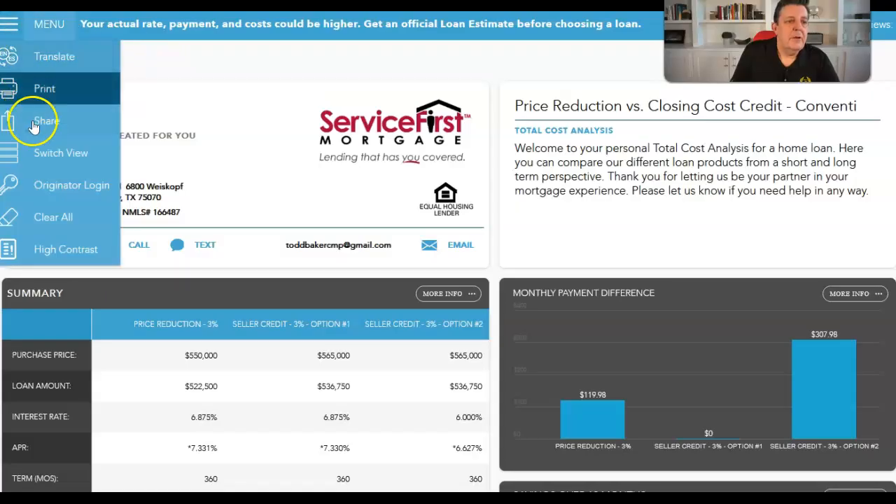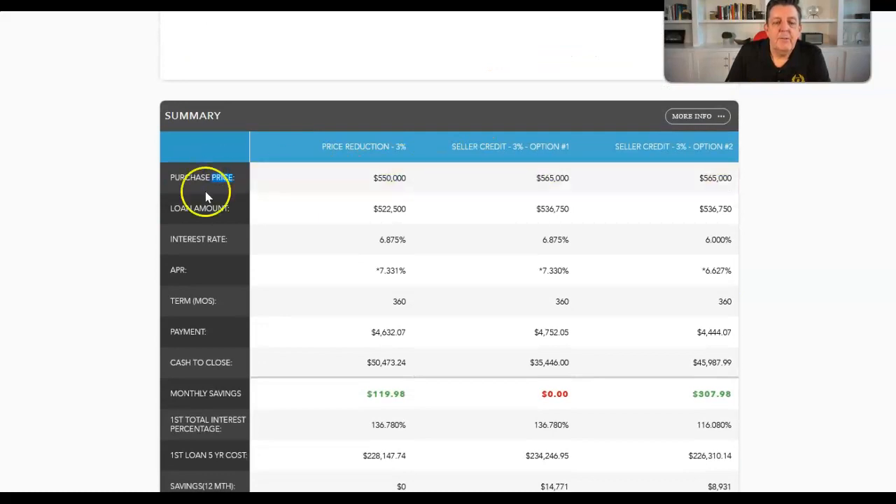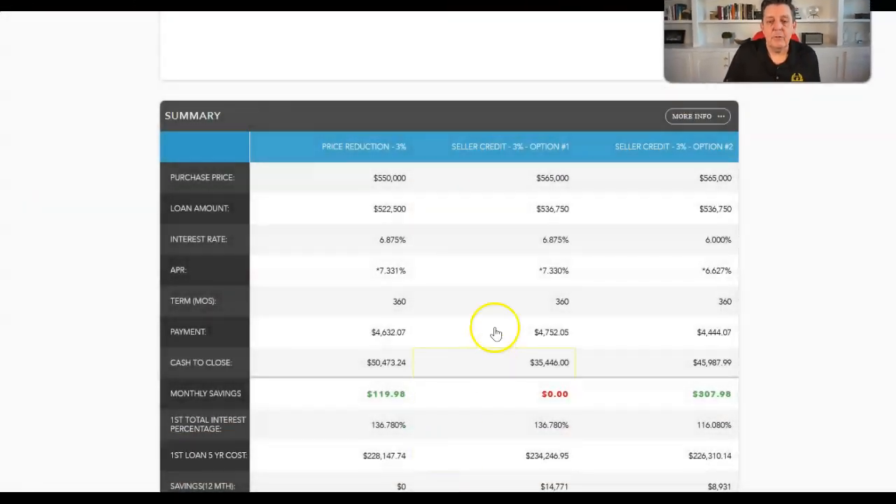Now the rubber meets the road — which is better financially? I took a conventional loan and did a price reduction versus closing cost credit comparison. The purchase price I used is $550,000, five percent down. Yesterday's interest rates at close of business were two points at 6.99%; I went with today's pricing at 6.875% at two points. For option one, we assumed a $565,000 purchase price, negotiated three percent off — call it $15,000 — bringing it to $550,000. The all-in payment is $4,632, out-of-pocket is $50,000. The client is thrilled because they got $15,000 off.